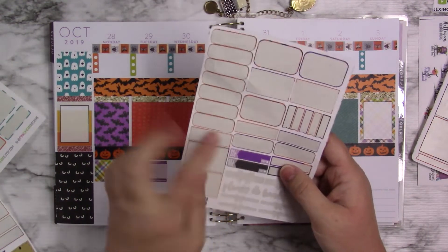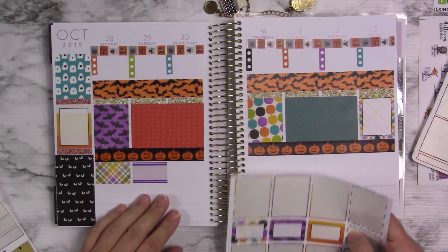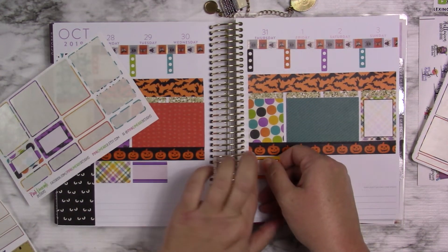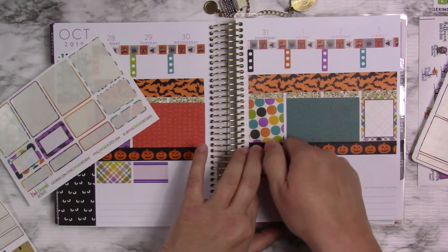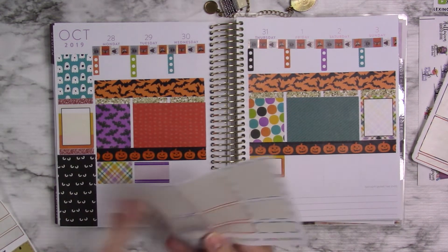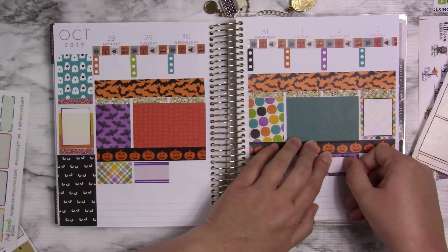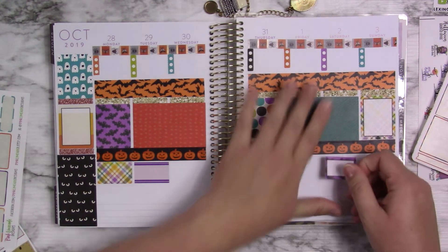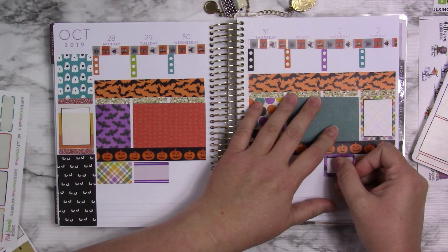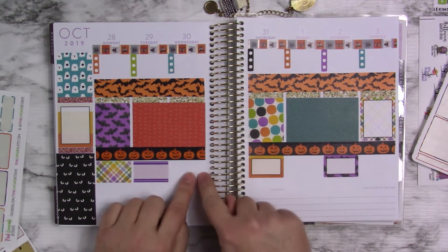These are Bill Do stickers — I'm going to put them in my budget planner. So put that there. This candy corn-looking one, I don't want it on this side so I'm going to put it over here. There is a method to my madness sometimes. And of course the bats are going over there. The polka dots, I'm going to put here. Actually, I'm going to put the polka dots further over — that way the polka dots won't be right beside each other. So I may swap that one out.